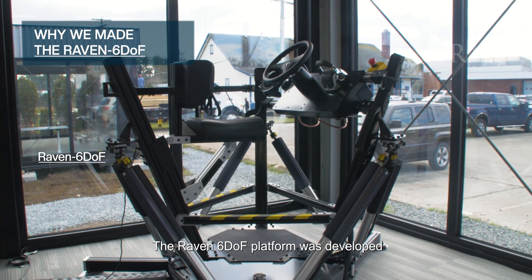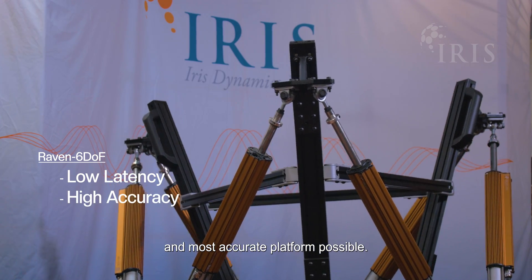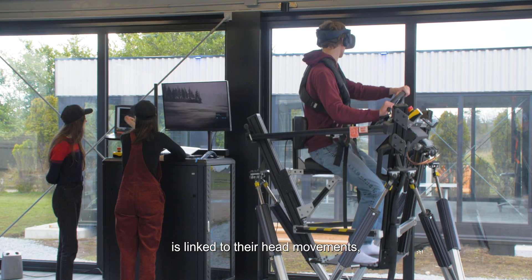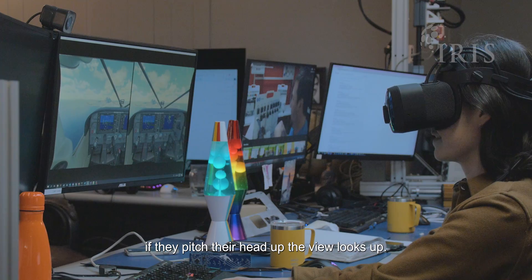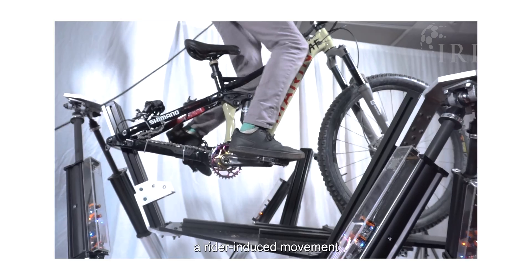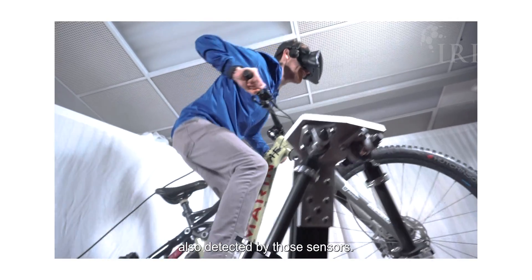The Raven 6DoF platform was developed to give VR experience designers the lowest latency and most accurate platform possible, reducing cyber sickness and increasing immersion. The player's view in VR is linked to their head movements — if they turn their head to the left, the view looks left; if they pitch their head up, the view looks up. It is important for the VR system to differentiate a rider-induced movement of the head-mounted display sensors from a platform-induced movement also detected by those sensors.